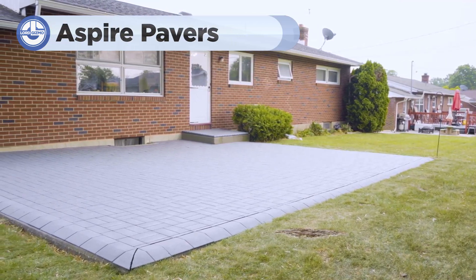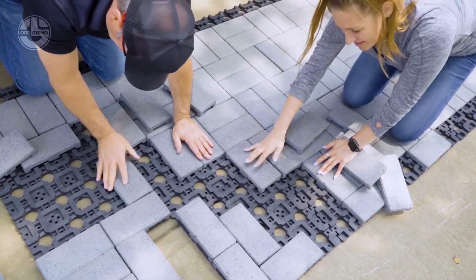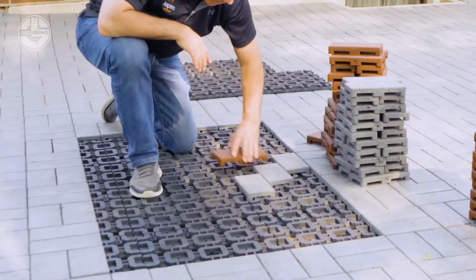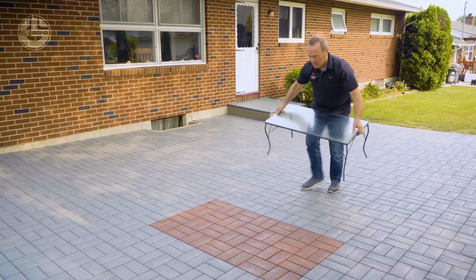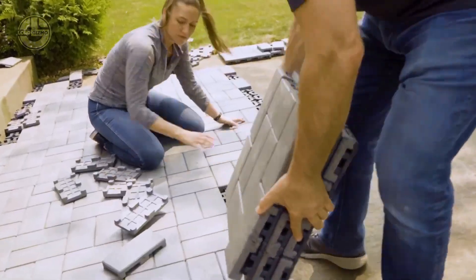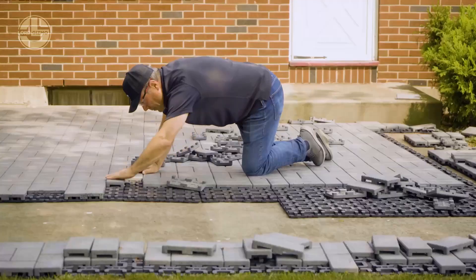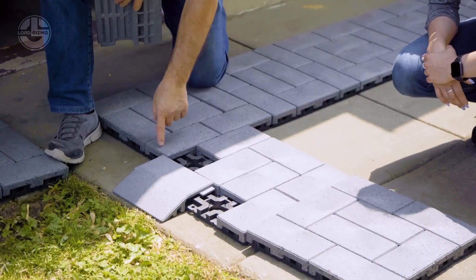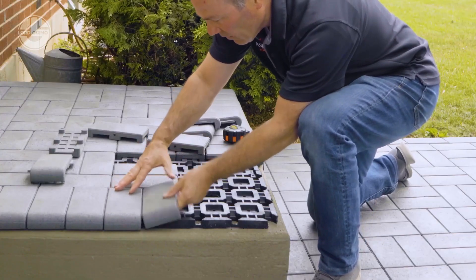Let's talk about the incredible Aspire pavers, the ultimate choice for creating stunning outdoor spaces with ease and style. They are high-quality, eco-friendly paving stones designed for outdoor spaces like driveways, patios, walkways and pool decks. They are easy to install, with interlocking designs that allow for quick placement and a variety of patterns. The results are stunning, with Aspire pavers enhancing the beauty and value of any outdoor area while being durable and low maintenance. Available in a range of colors and textures, they offer endless customization options for creating personalized, long-lasting outdoor spaces.